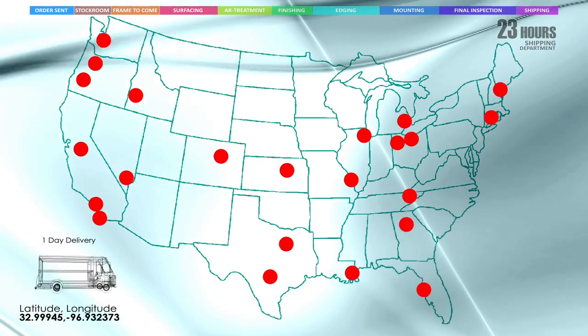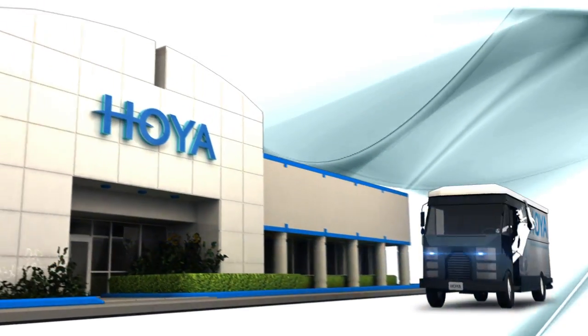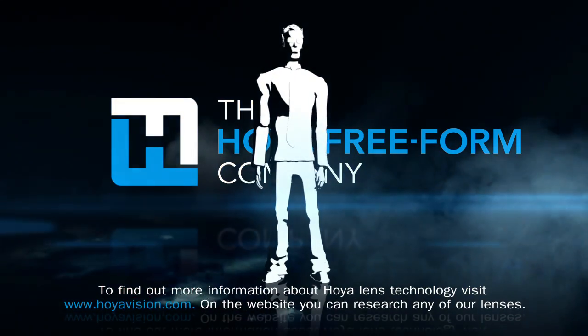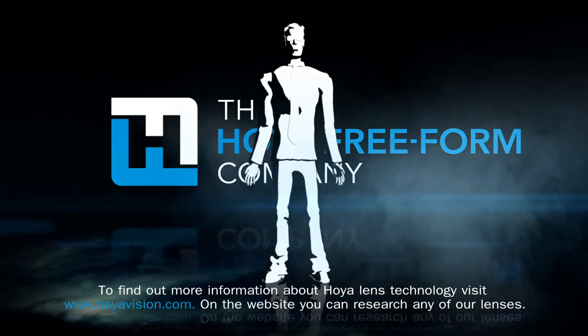Precision, personalization, perfection, passion — this is Hoya Technology. Thanks for watching, friends, and thanks for listening. Have a great day and see how Hoya enhances your life.